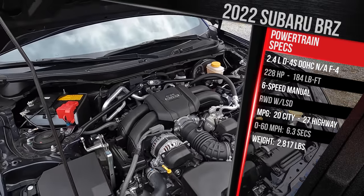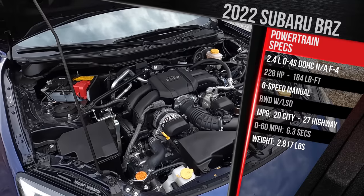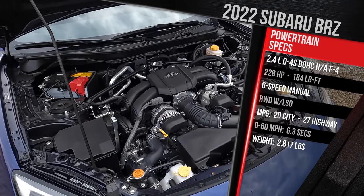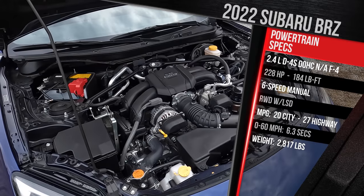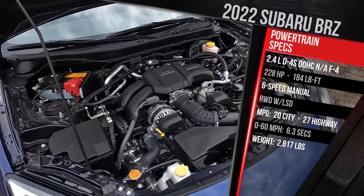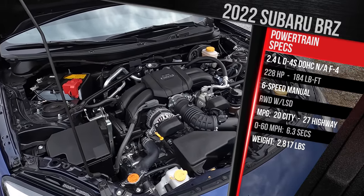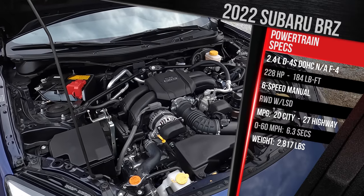Toyota added their D4S direct and port fuel injection system. It makes 228 horsepower and 184 pound-feet of torque — a pretty healthy 20 to 30 percent increase over the previous figures. You can still take your pick between a six-speed manual, which my tester has with a limited slip differential, or a six-speed conventional torque converter automatic. Rear-wheel drive is your only drivetrain option.